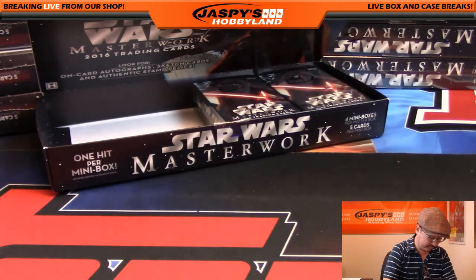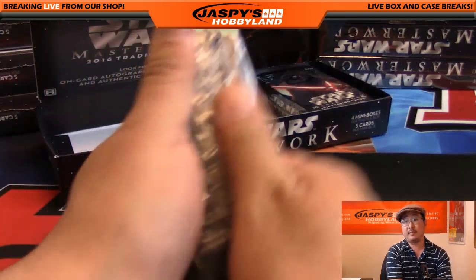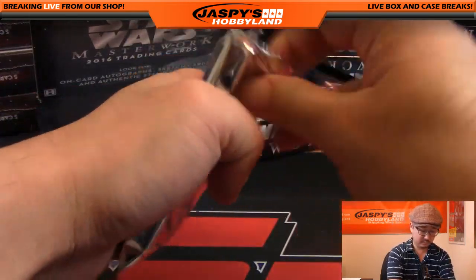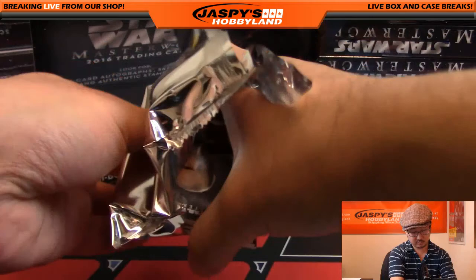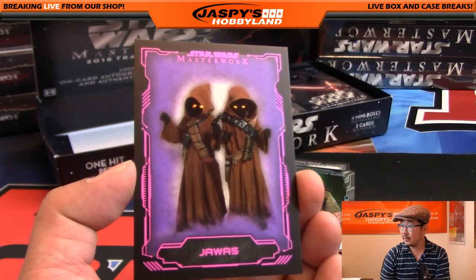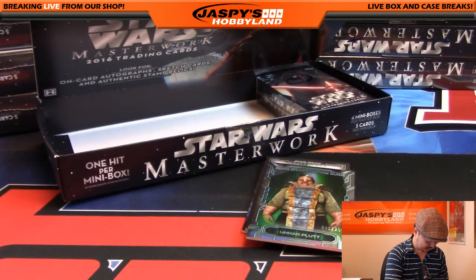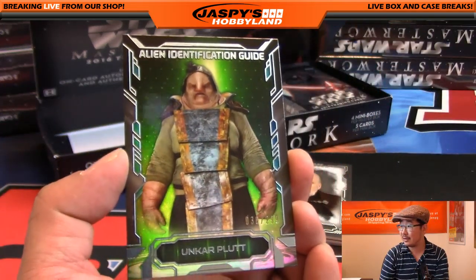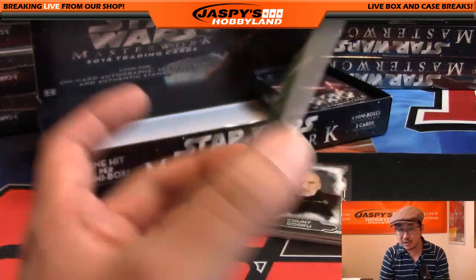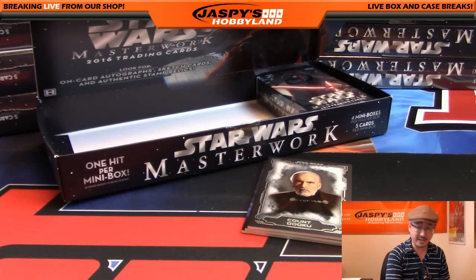Bowman, you're next with box three. Good luck, sir. You're going to get some Jawas there, Bowman. These guys are always causing trouble — that's 16 out of 25 on those Jawas. Alien Identify, nice — Unkar Plutt, there he is, 36 out of 299. Made a little bit of appearance in Rey's Force Vision in The Force Awakens. He also had possession of the Millennium Falcon as well.